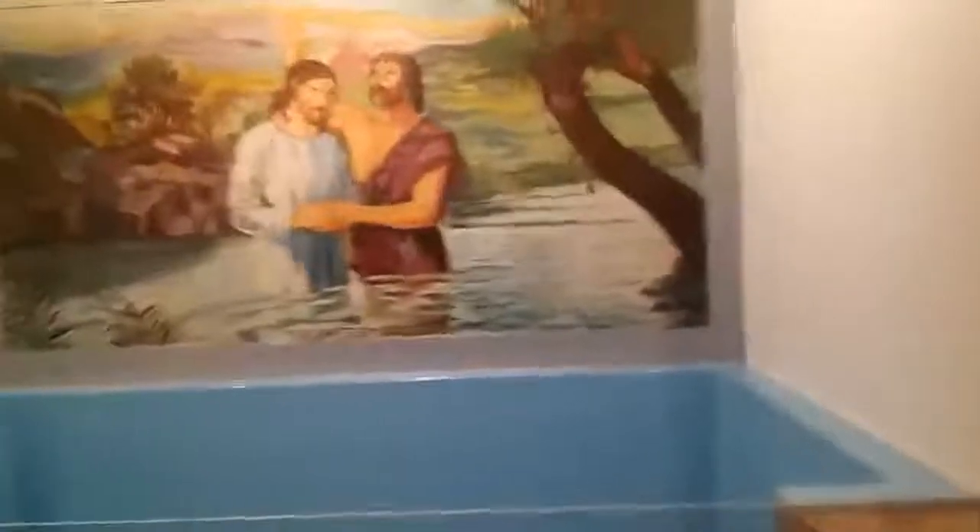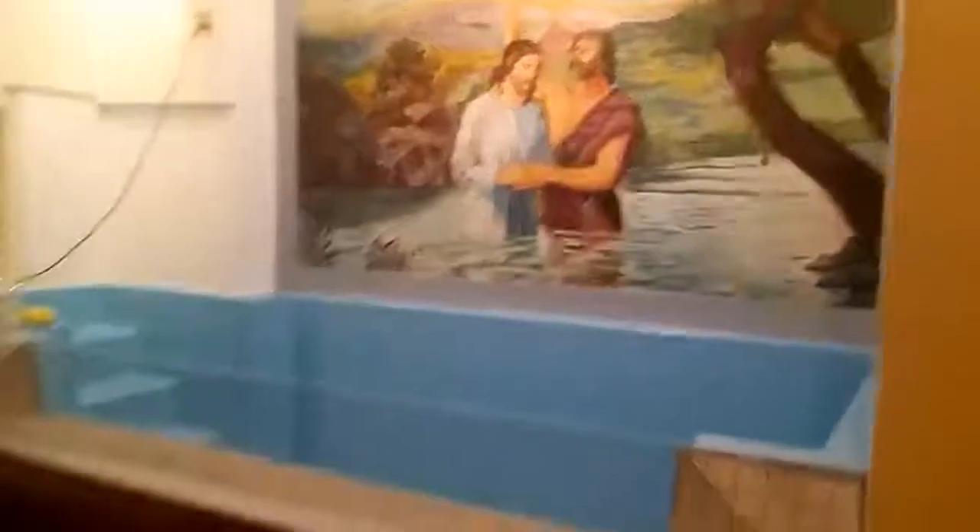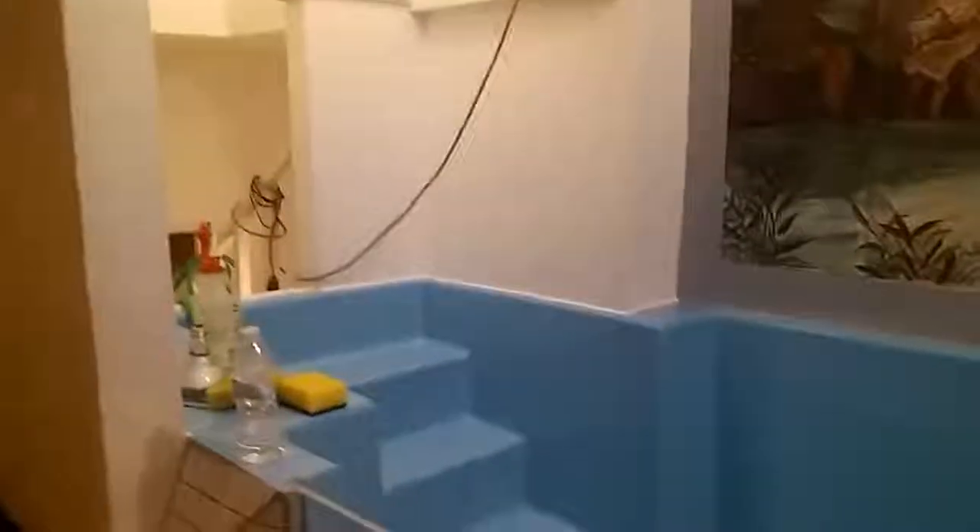I saved the picture of John the Baptist baptizing Jesus Christ. I had to redo all of the sheetrock walls and basically reshape it. I lifted it up. I did try to use some of the existing materials like the stairway, but when I lifted the pool the ceiling was in the way so I had to ramp it up. I did the little offset corner detail there.